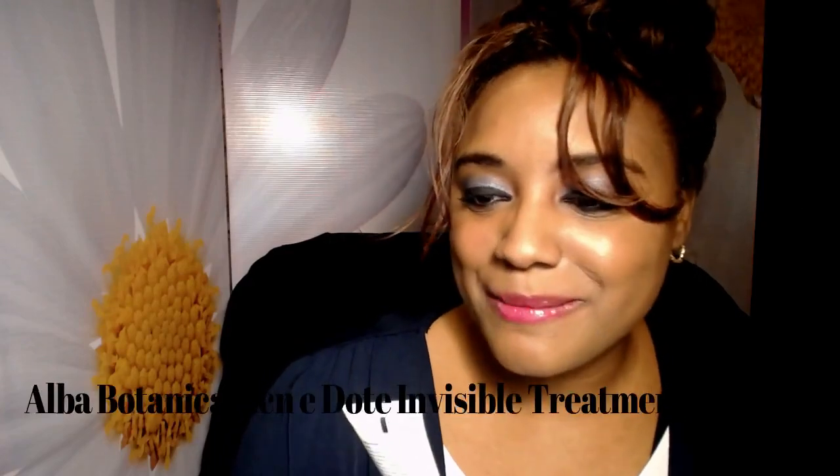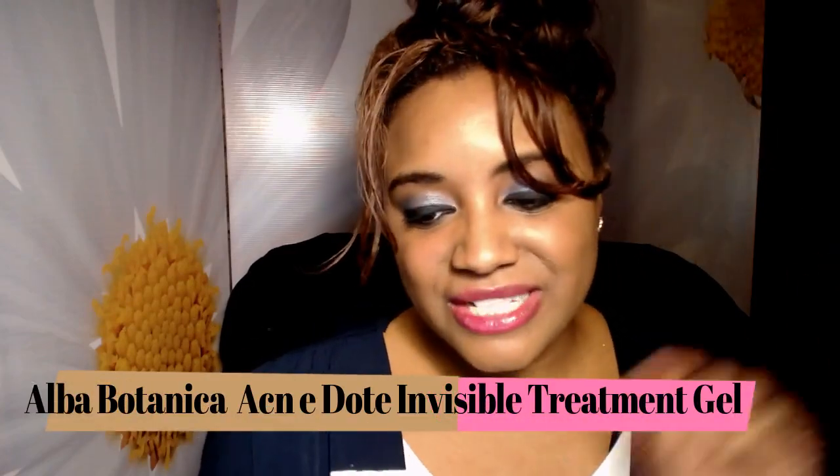This is the Alba Botanica Acne Dote Invisible Treatment Gel — it's one of those natural ones with only vegetarian ingredients and it's cruelty free. I bought it at Harris Teeter. I didn't notice a difference from using it, so I won't repurchase it. It was one of the first gel treatments I purchased but it just didn't really do anything for me.